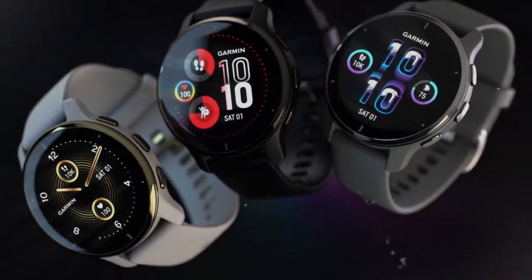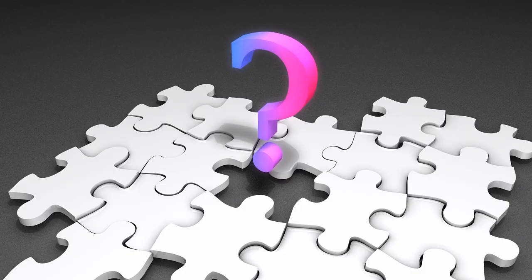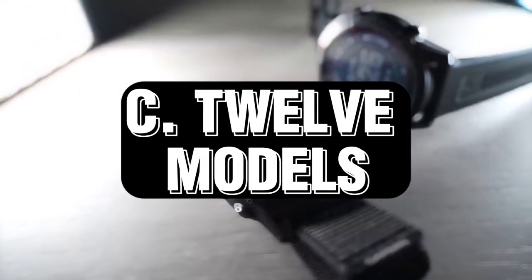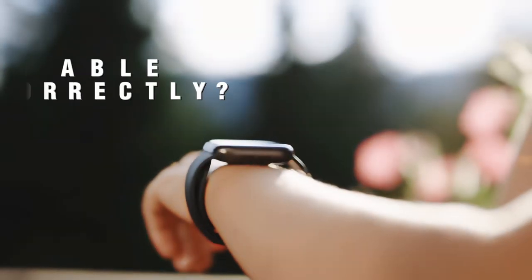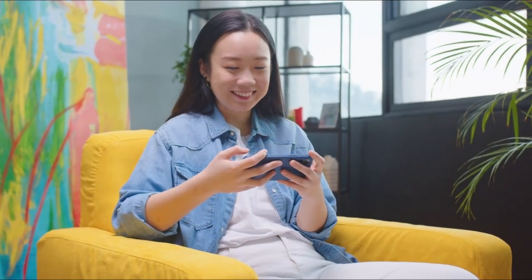That concludes our journey into the best Garmin watches of 2023. Now let's reveal the trivia answer: the correct answer is C — 12 models. Garmin truly outdid themselves this year with an impressive lineup. Were you able to guess correctly? Let us know in the comments below.